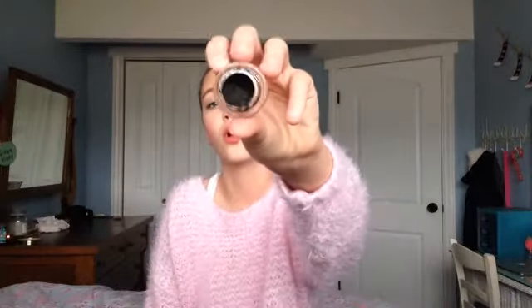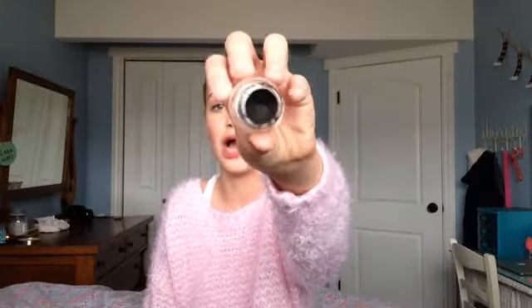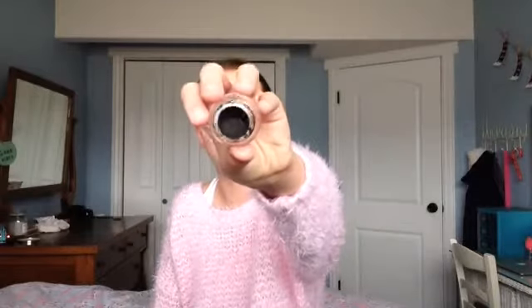I only have one favorite eyeliner for this year and that is the Maybelline Eye Studio Gel Eyeliner in Blackest Black. This is truly a very pitch black eyeliner — it lasts all day, doesn't transfer to my crease when I blink, sets really fast, and I can also put it in my waterline without it irritating my eyes or transferring to my upper tight line. I've been loving this liner all of 2014.